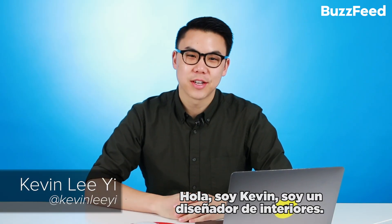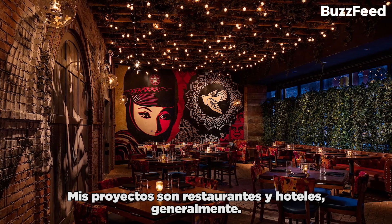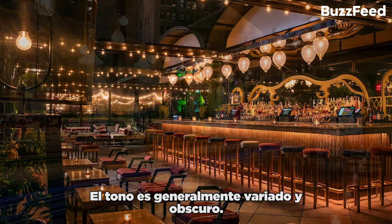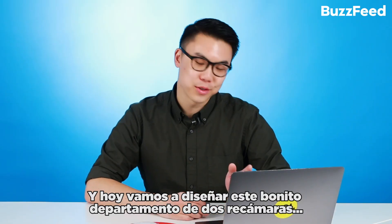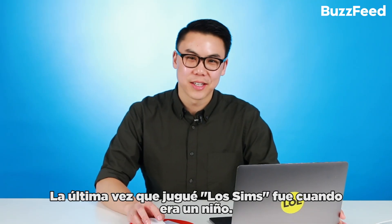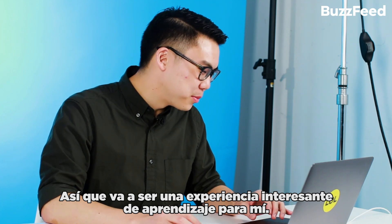Hello, I'm Kevin. I'm an interior designer, and today we will be designing homes in Sims 4. My projects are usually restaurants and hotels. The tone is usually a little moodier and darker, ideally sexier, but today we're gonna do this cute two-bedroom apartment, or house. The last time I played Sims was when I was a little kid, so this'll be an interesting learning experience for me.